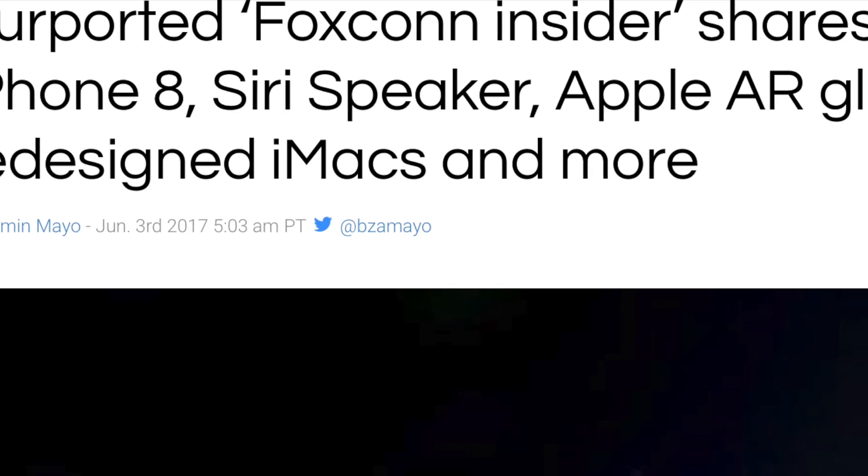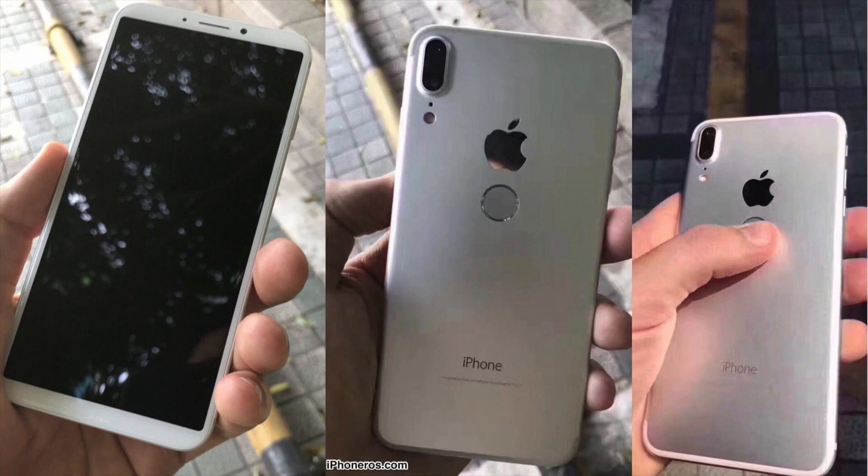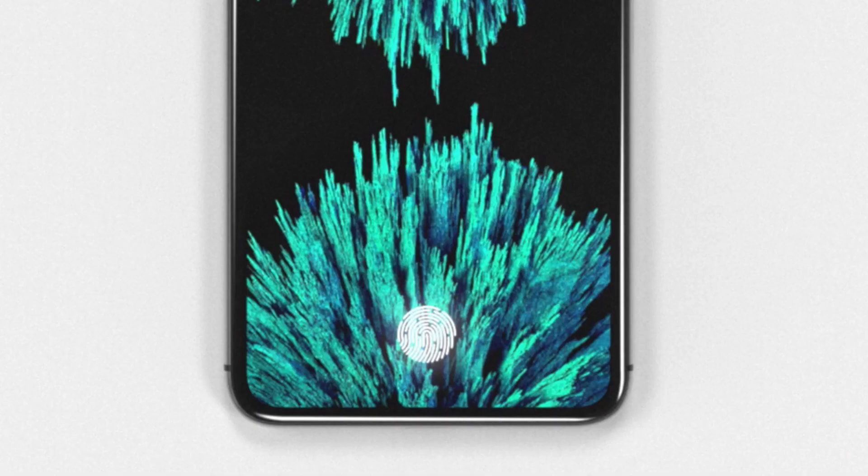A Foxconn insider has shed some light on the recent clone and dummy prototype of the iPhone 8. He actually saw the iPhone 8 in January during engineering validation testing. He claimed that the Touch ID will not be on the rear of the device — instead it'll be under the display. The rear Touch ID rumor is just misinformation.